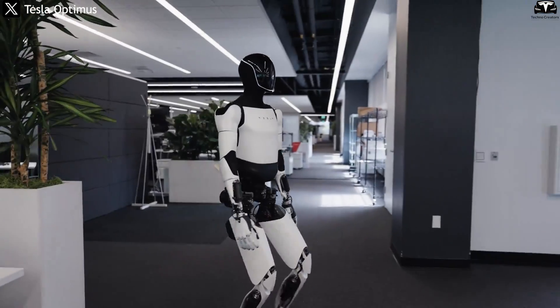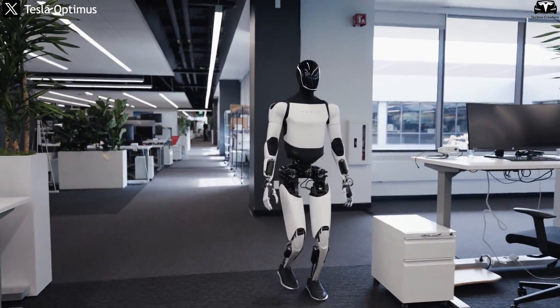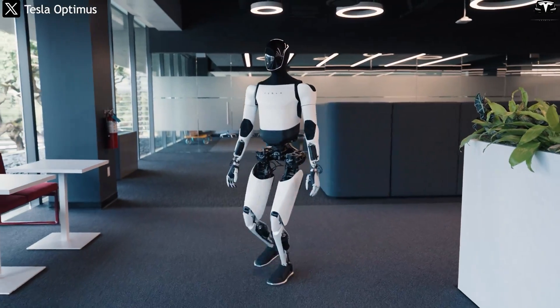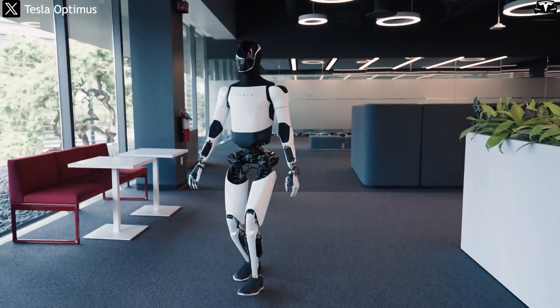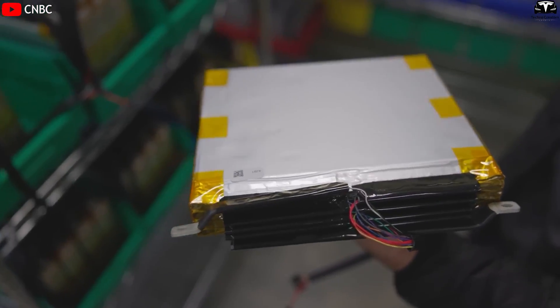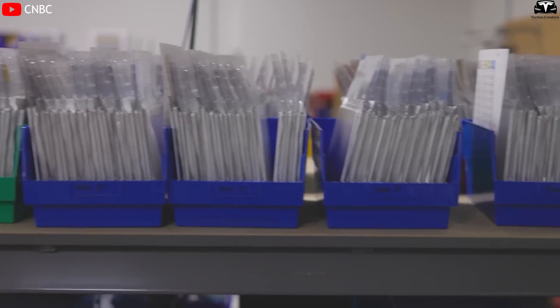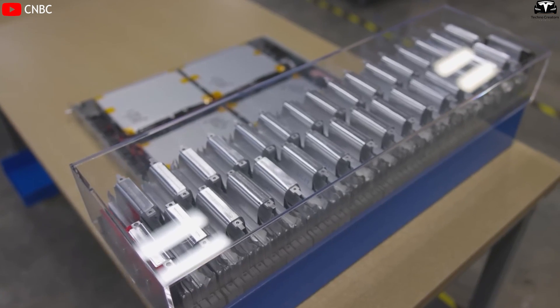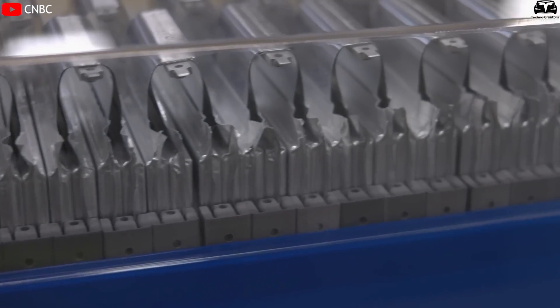Tesla's decision to use LFP instead of higher energy density chemistries like NMC is deliberate. A humanoid robot doesn't need to travel hundreds of kilometers like an EV. It needs stability, safety, lightweight design, and good thermal tolerance. LFP perfectly matches these criteria — it's non-flammable, highly resistant to explosion from impact, generates less heat, and costs significantly less to produce.